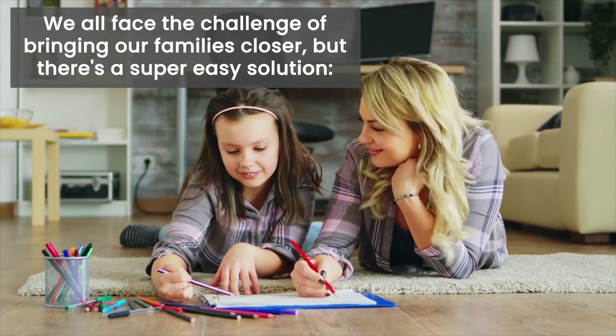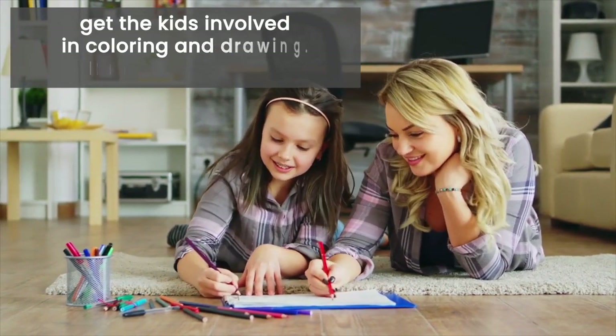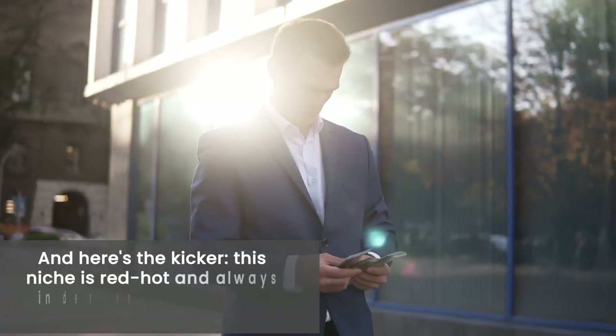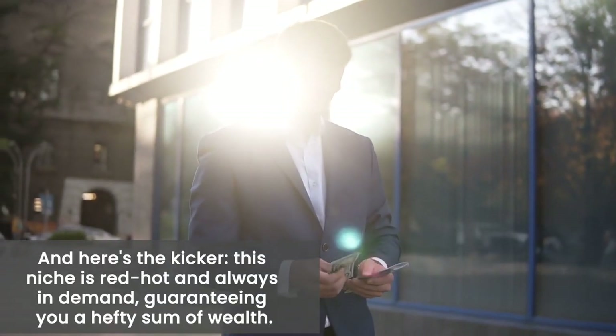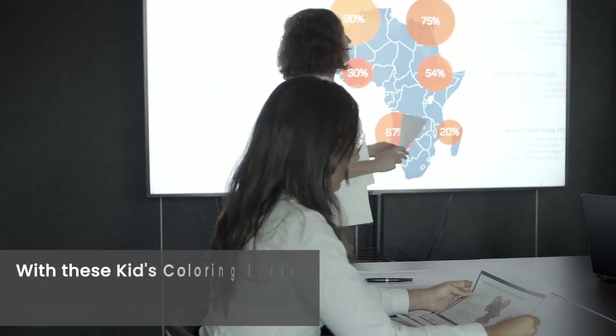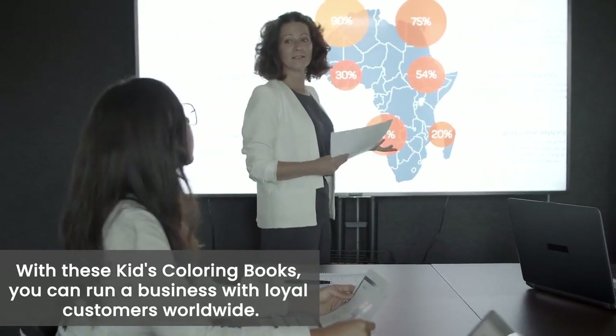We all face the challenge of bringing our families closer, but there's a super easy solution — get the kids involved in coloring and drawing. It's fun, it's bonding. And here's the kicker: this niche is red hot and always in demand, guaranteeing you a hefty sum of wealth. With these kids coloring books, you can run a business with loyal customers worldwide.